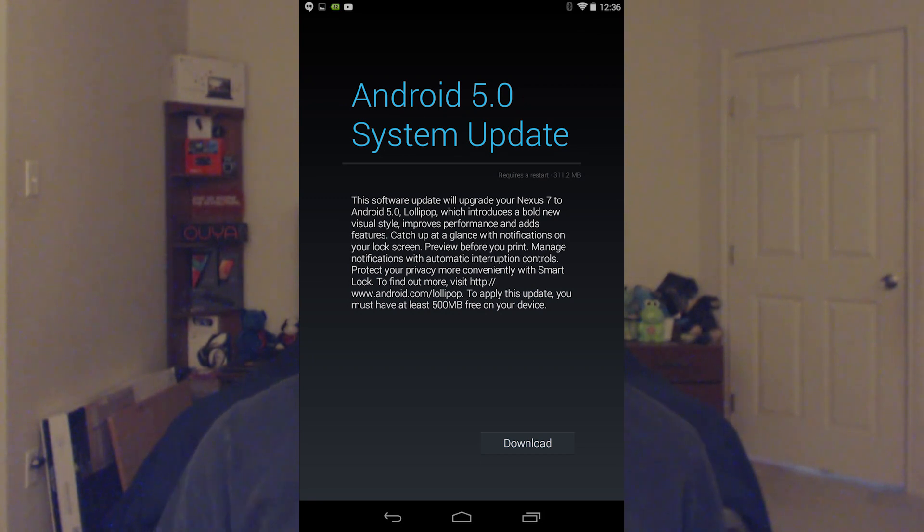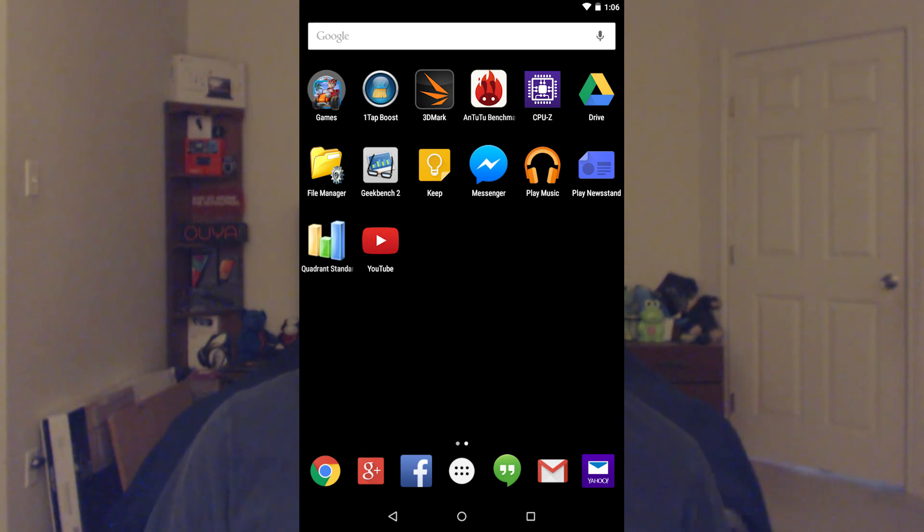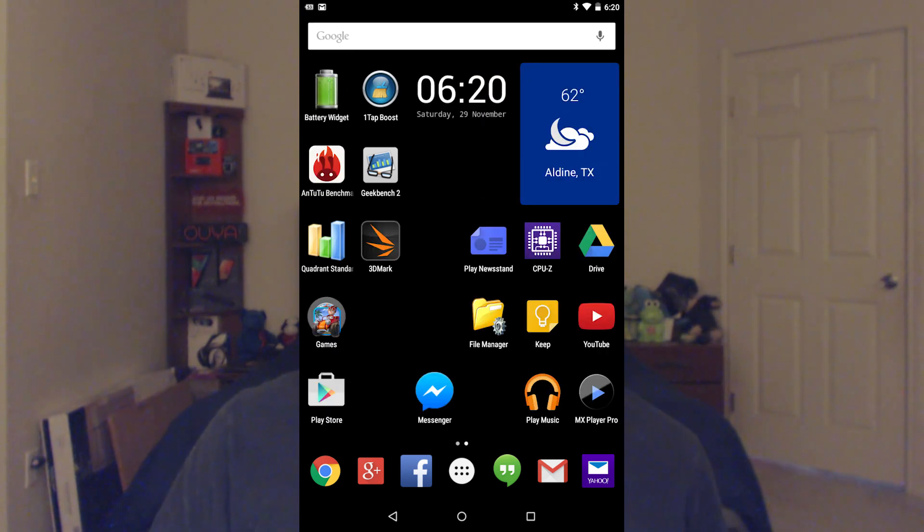I took a minute to compose myself, then went ahead and installed it. After about an hour total of doing the update and everything, it was done and I was left with all my icons back on the home page. I spent some time re-adding the old icons and widgets.